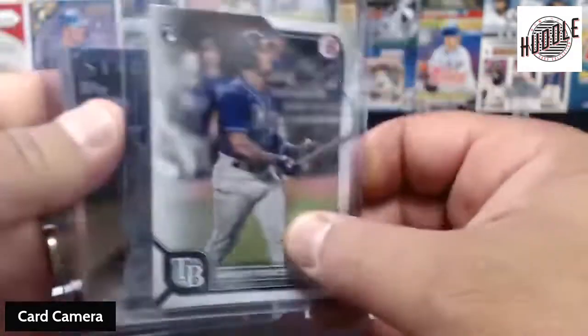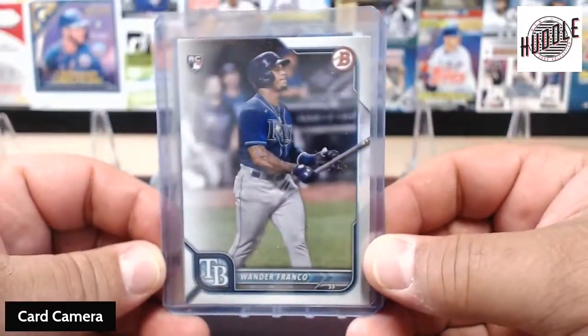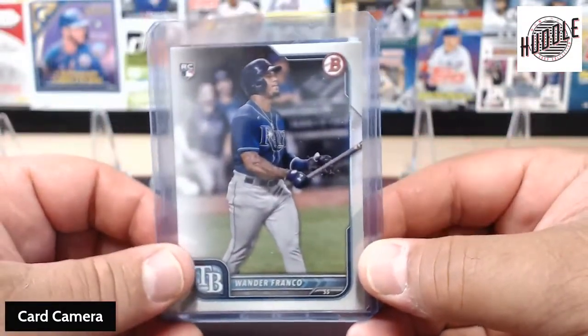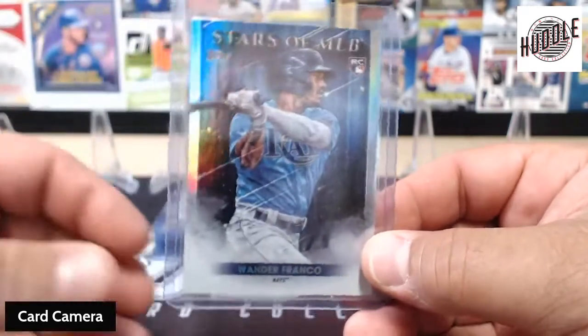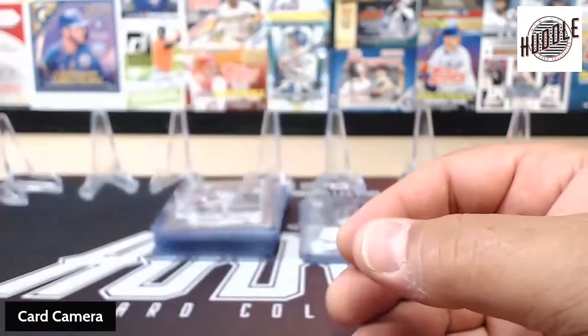We did get a couple of Wanders, not as many as I would have liked. We thought we would have gotten more, but we did get the Wander — the Bowman Rookie card — and we did get the Stars of the MLB. I wish this would have been the Chrome one, but it wasn't.